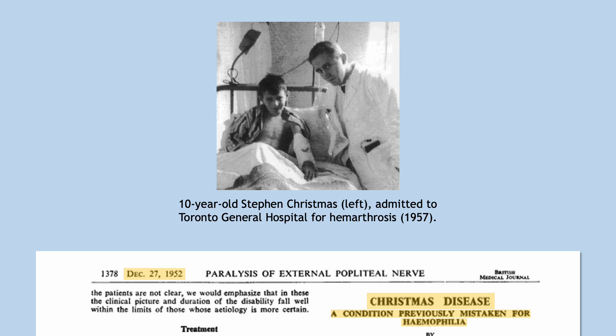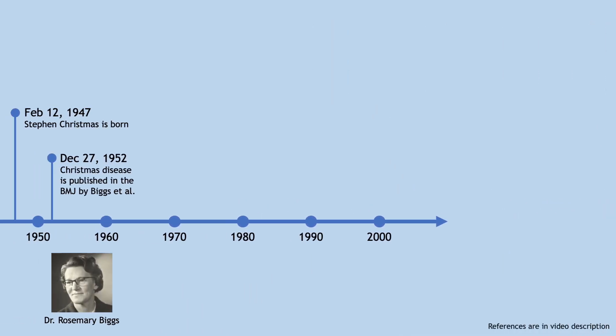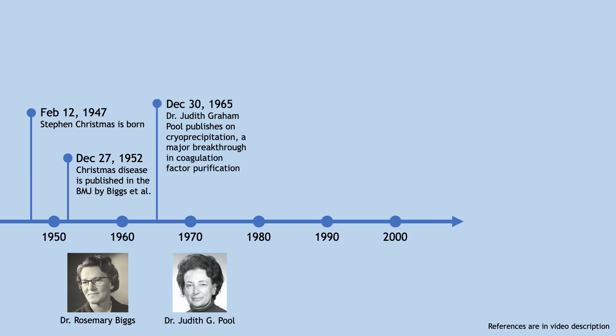Stephen's condition resulted in several hospitalizations in his childhood and teenage years. In 1965, treatment for bleeding disorders changed dramatically when Dr. Judith Poole discovered a highly efficient way of extracting coagulation factors from plasma to use for factor infusion. Life expectancy and quality of life of patients with Christmas disease and other bleeding disorders vastly improved, and Stephen was able to go to university and later worked as a photographer and cab driver.